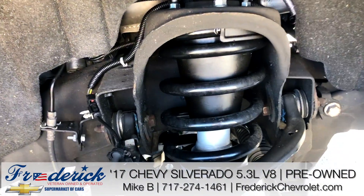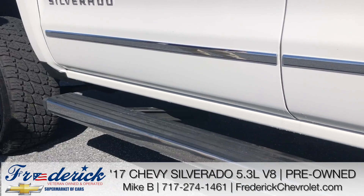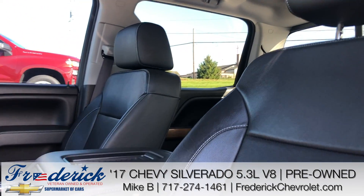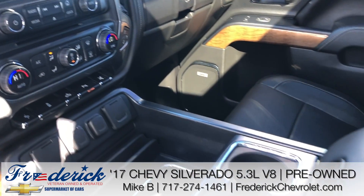It also has automatic running boards. The interior is going to have leather, a sunroof, heated seats, cooled seats, navigation, and XM, AM, FM radio.